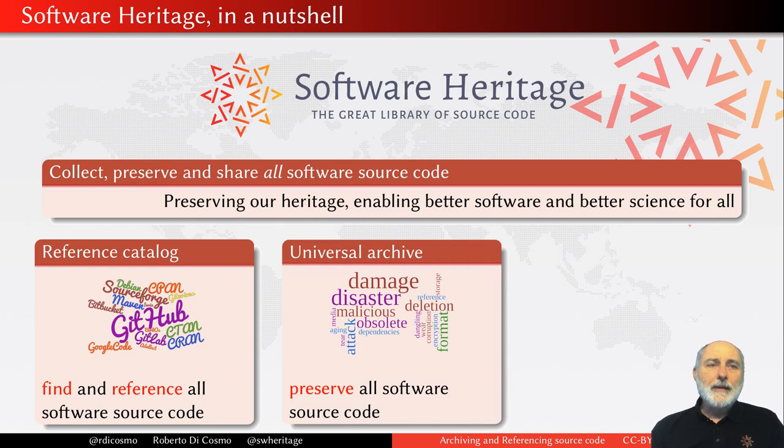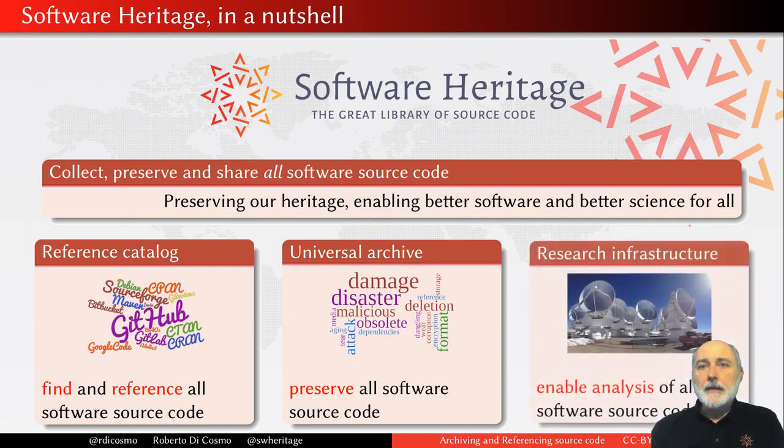We are also bringing an archive. Unfortunately for quite a long time, we kind of misunderstood the development platform for archives. But the development platform is not an archive — it's a place where I go, create a project, work with others to improve it, and at the same time I can rename it, remove it, move it elsewhere. So there is no guarantee that what I can find here today I will find tomorrow. An archive was surely missing, and we are building it. Finally, we are also starting to build an infrastructure that allows doing research on a global scale on the source code which is available.